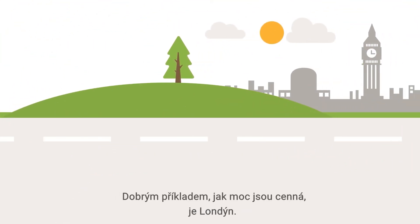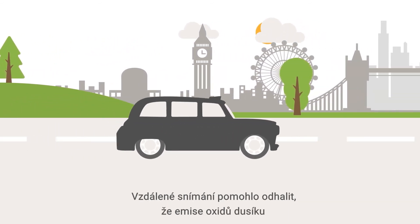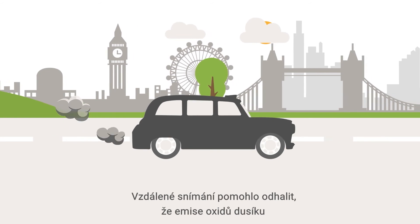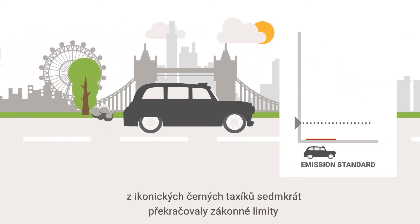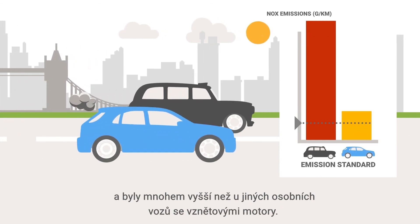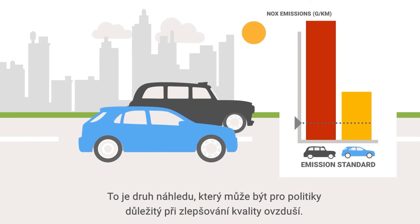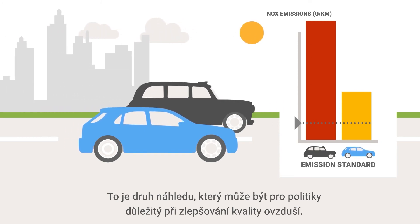A good example of how valuable is London. Remote sensing data helped reveal that nitrogen oxide emissions from the iconic black taxis were seven times legal limits and far exceeded other diesel passenger cars. That's the kind of insight that can be useful to policymakers determined to improve air quality.